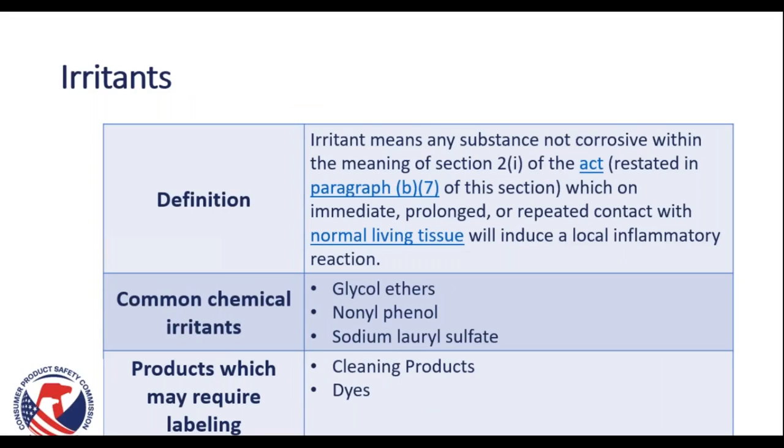The next term is irritant. An irritant is a substance which is not corrosive, but which on immediate, prolonged, or repeated contact with normal living tissue would induce a local inflammatory reaction in any human subject. Common chemical irritants include glycol ethers, nonylphenol, and sodium lauryl sulfate. Products which may require labeling include cleaning products and dyes.